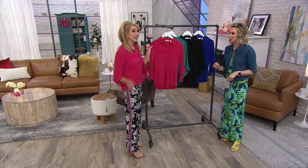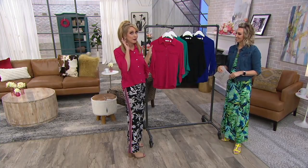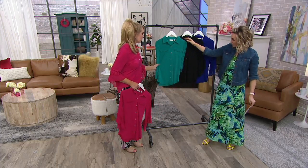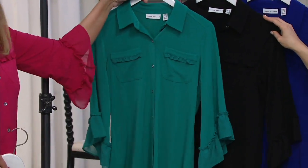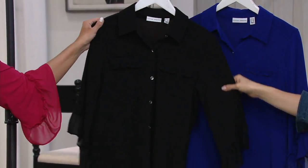Your cute little earrings are from Susan Graver. I have these earrings in four colors — I believe they're still available on QVC.com. They're so fun, they're actual beads. The jewel teal — I could even wear that over the maxi dress as another option, like tie it up on the waist.